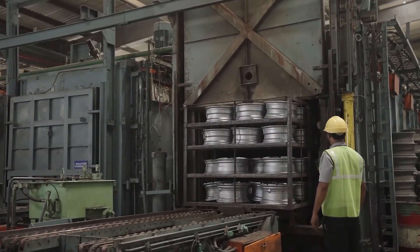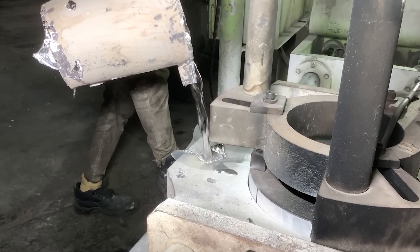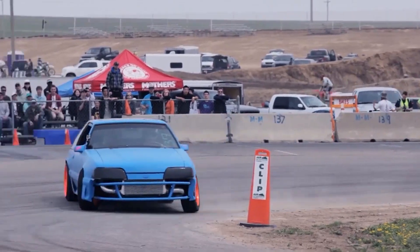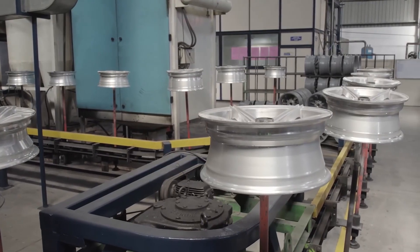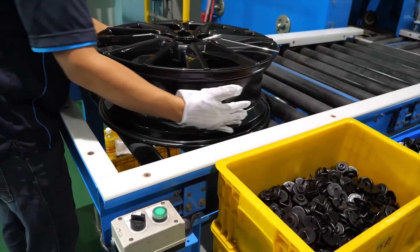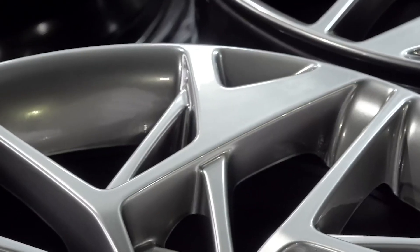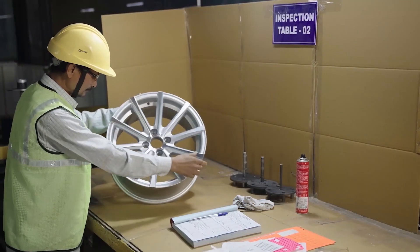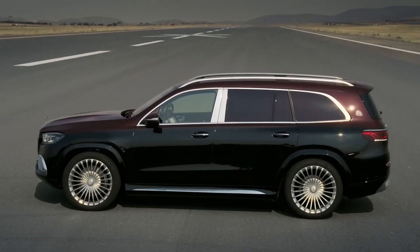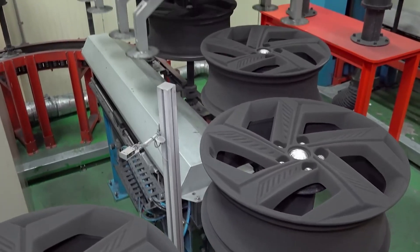Beyond the factory walls, the legacy of these wheels is just as fascinating. On racetracks, professional drivers push cars and their wheels to the limit, where structural integrity can mean the difference between a record-breaking lap and a catastrophic failure at high speed. Car collectors often go to incredible lengths to source rare, factory-original wheels for vintage models, believing only authentic rims preserve a vehicle's heritage and value. Tuning enthusiasts meticulously compare different brands and materials, claiming each has its own distinct feel for cornering and acceleration — even arguing that a wheel's weight distribution impacts suspension response and brake cooling.